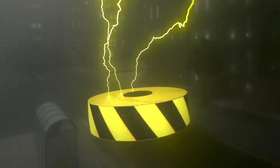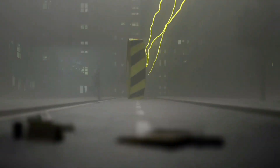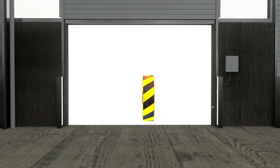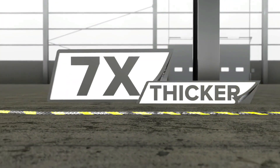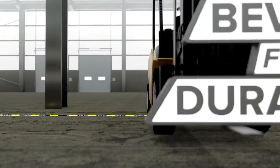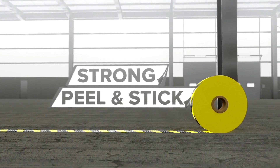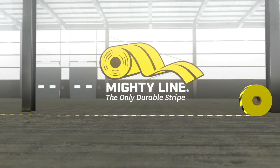It's scientifically unexplainable. It's virtually indestructible. And it's taking over the entire planet — but in a really good way. It's Mighty Line Floor Tape, the most durable floor tape in the world. Seven times thicker than average floor tape, beveled to endure pounding warehouse traffic, and backed with a super strong peel-and-stick adhesive, so you'll never have to worry about painting shop floors again. Mighty Line Floor Tape — the only durable stripe.